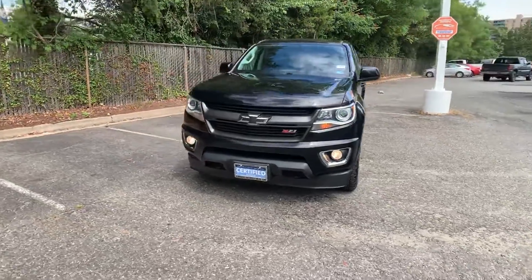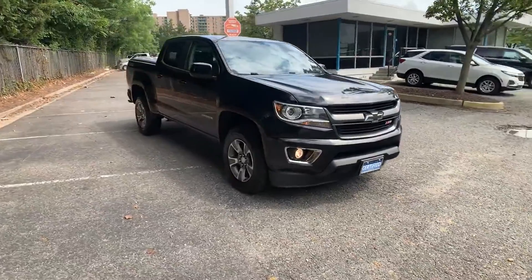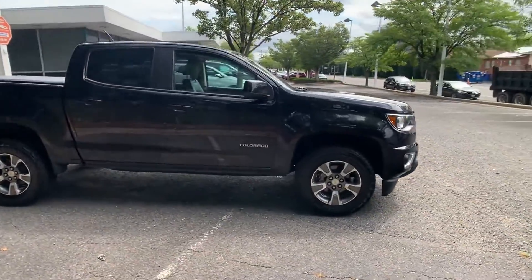2018 Chevrolet Colorado with less than 70,000 miles on the odometer. This pickup truck offers two full rows of seating for premium comfort.